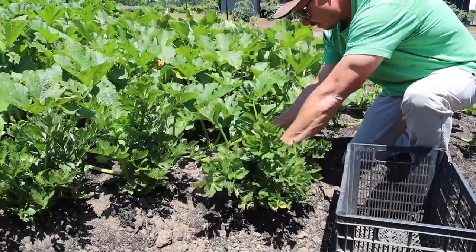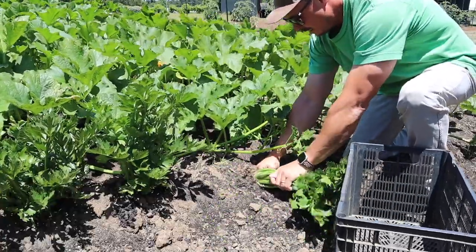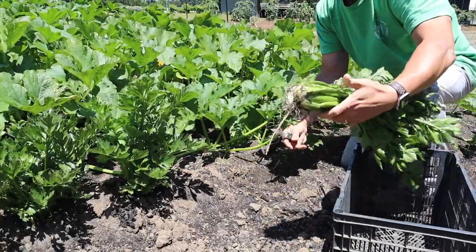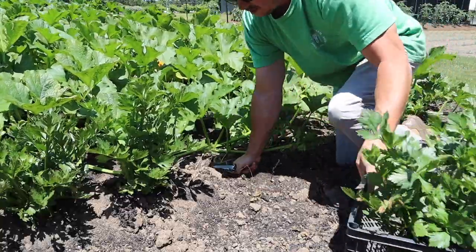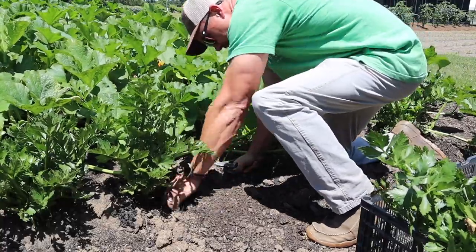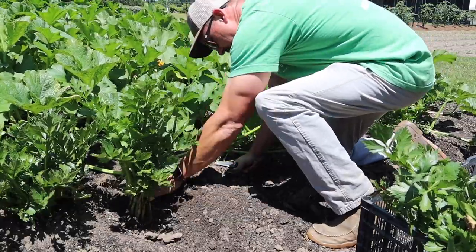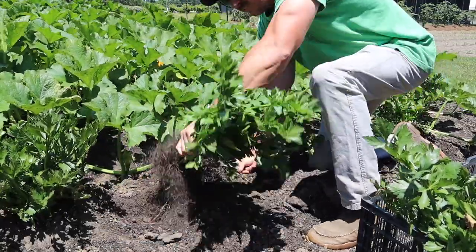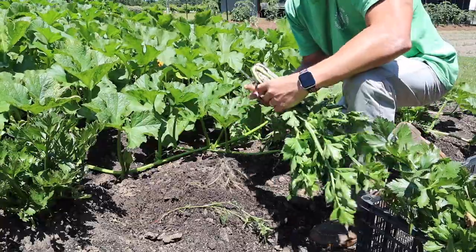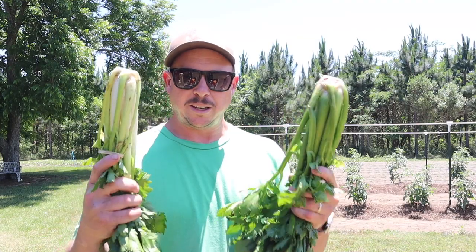We'll take these two right here side by side for the most fair comparison. Go ahead and cut this one that hasn't been blanched. I have to be a little careful — I do have drip tape down there and I'd rather not puncture it so I can reuse it. There's our unblanched stalk. We need to pull some soil away from this other one to get it cut way down here — actually, I can just pull it up. That's a heck of a lot easier. I rinsed both of these off with a water hose so we can give them a try.